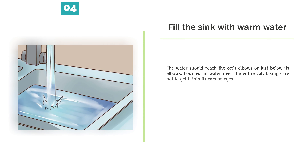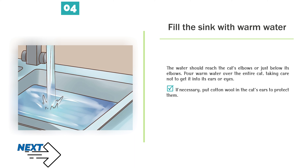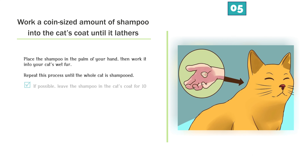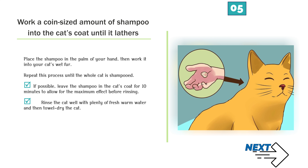Fill the sink with warm water — it should reach the cat's elbows or just below. Pour warm water over the entire cat, taking care not to get it into its ears or eyes. If necessary, put cotton wool in the cat's ears to protect them. Work a coin-sized amount of shampoo into the cat's coat until it lathers. Place the shampoo in the palm of your hand, then work it into your cat's wet fur. If possible, leave the shampoo in the cat's coat for 10 minutes before rinsing. Rinse the cat well with plenty of fresh warm water and then towel dry the cat.